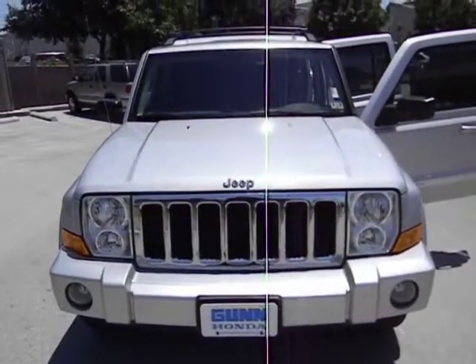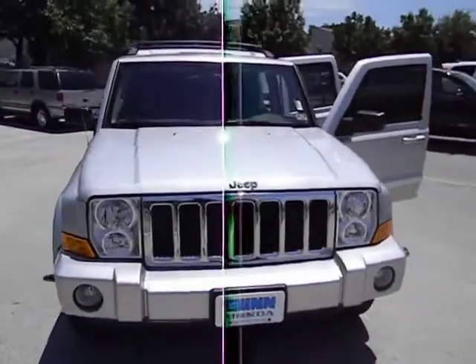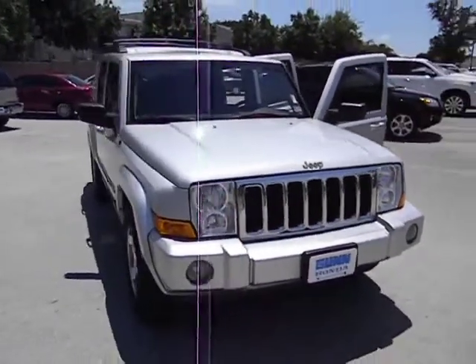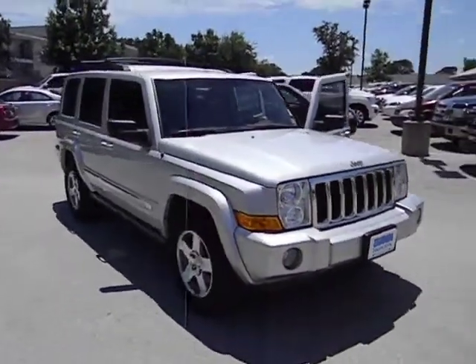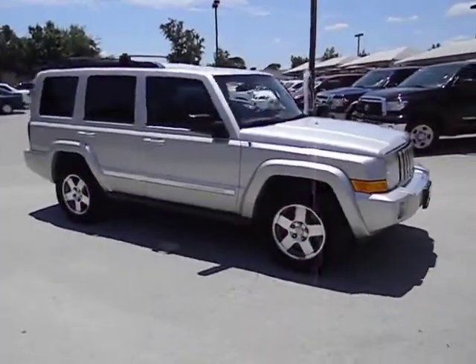The 2010 Commander. The Jeep Commander offers more capability over rugged terrain than most drivers will ever need. It can haul up to seven people and a lot of stuff just about anywhere it can fit, and is priced below $25,000.